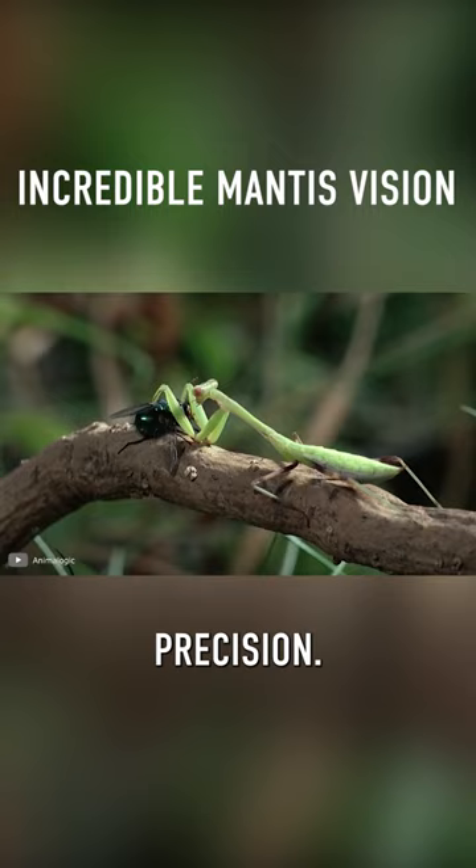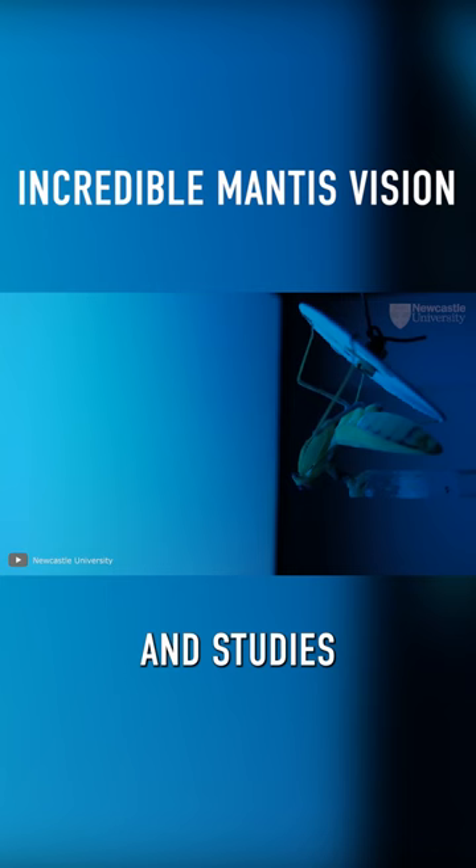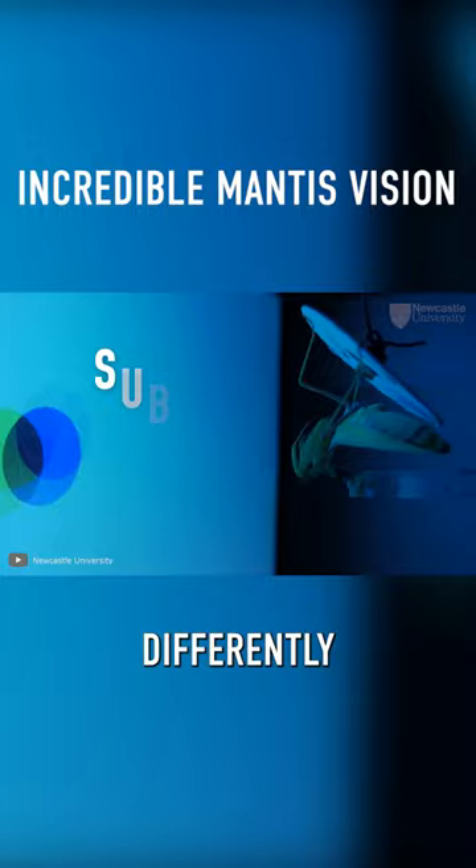Finally, mantises can see in 3D, and studies have shown that their 3D vision works differently than all previously known forms in nature.